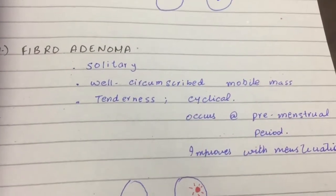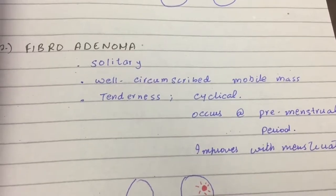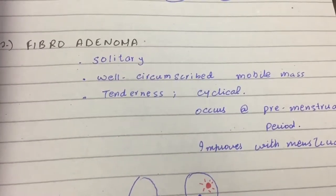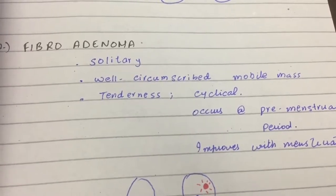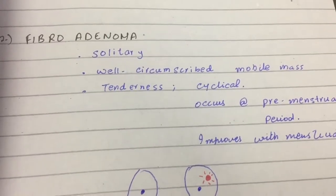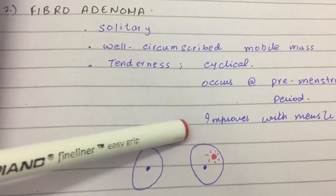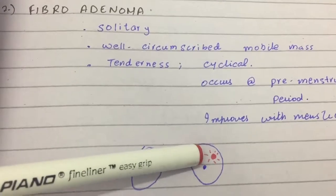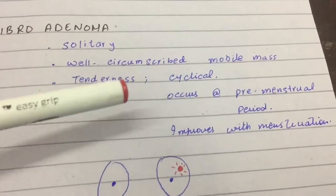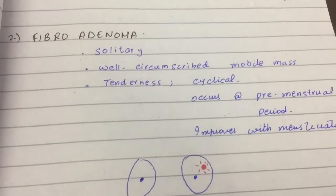Secondly, we have fibroadenoma. What differentiates it from the breast cyst is it hurts just before the menstruation begins, and the pain usually improves with the start of menstruation. So watch out — very similar to breast cyst except for the pain and premenstrual history. This is how it looks like — similar to breast cyst except for the tenderness history.